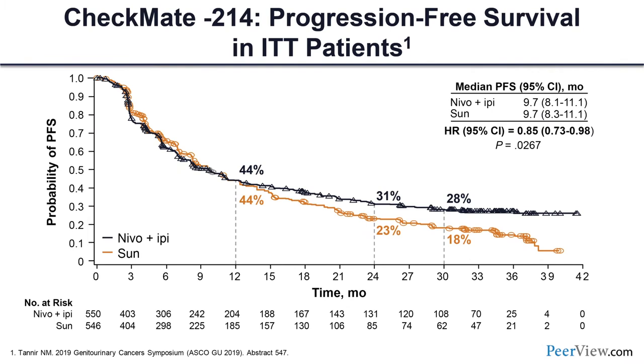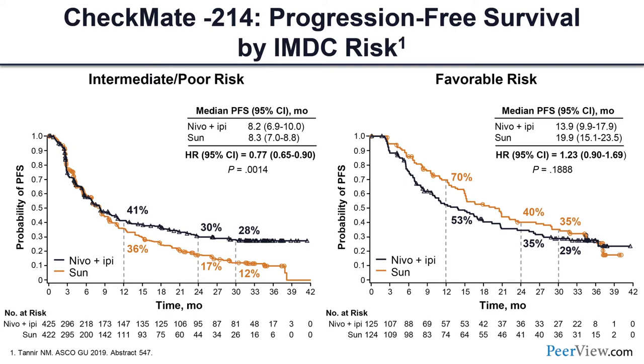The median progression-free survival is 9.7 months, but if you follow the curves you can clearly see them breaking apart and what looks like a tail at around 28 percent — which is quite impressive. A median PFS may not be the best way to analyze these curves; the tail is perhaps more important. At GU ASCO 2019 we again see this nice tail forming in the PFS curves, indicating that some patients do very well. That curve doesn't look as good for favorable risk, but we know sunitinib probably overperformed in that particular cohort.